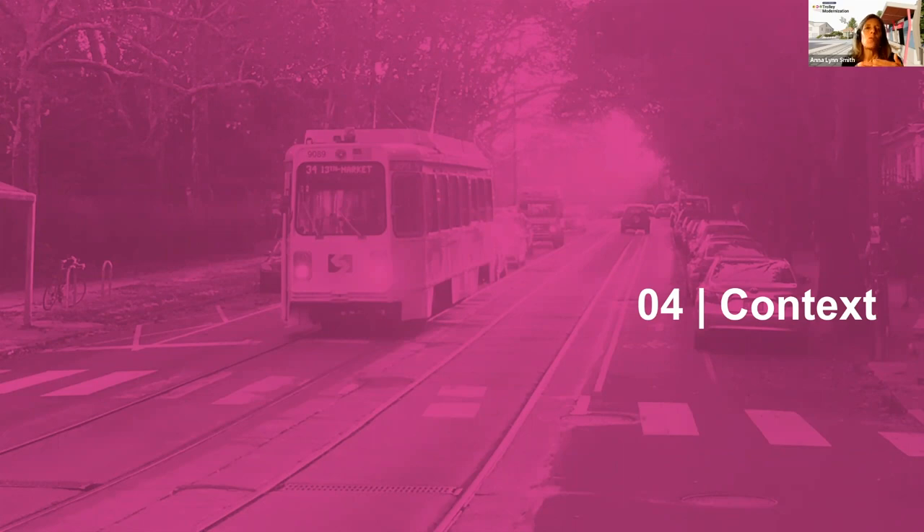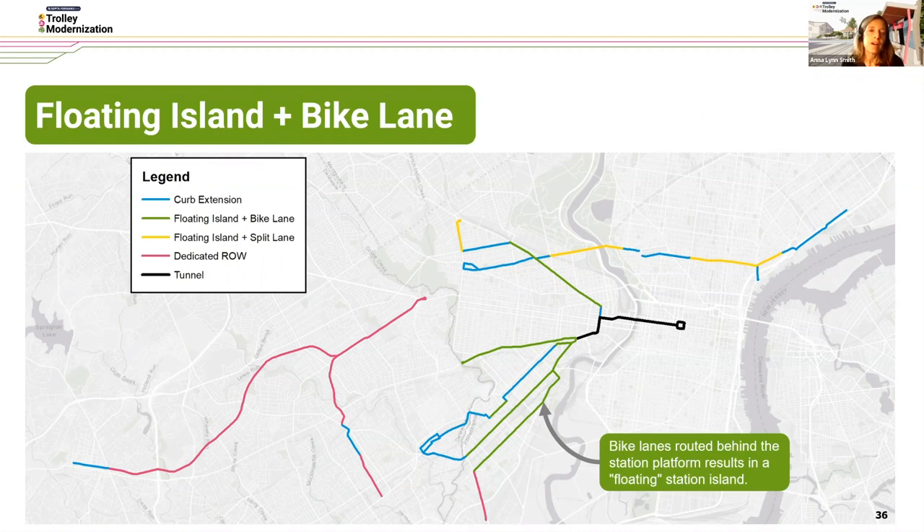From here we go to the context — taking what we've considered in the design process and applying it to the real world of SEPTA and the trolley network. The exact station designs deployed will depend on the type of street they're located on. This graphic provides an overview of where different street types are located along the trolley network. There are five different types, color-coded: curb extensions in blue, floating island plus bike lane in green, floating island plus split lane in yellow, dedicated right-of-way mostly in Delaware County, and the tunnel in University City and Center City.